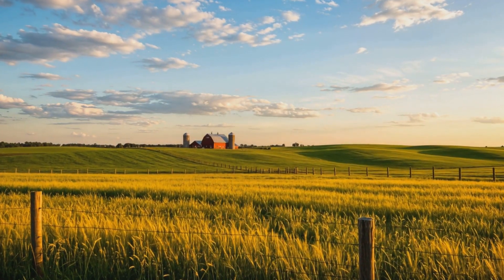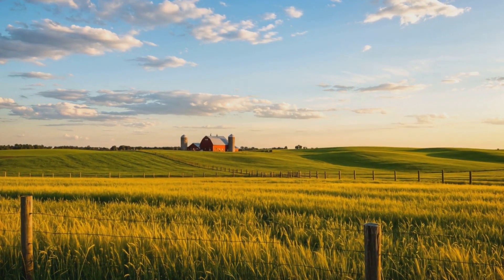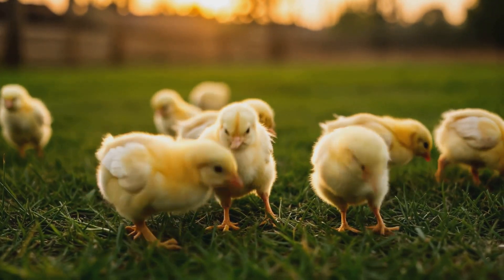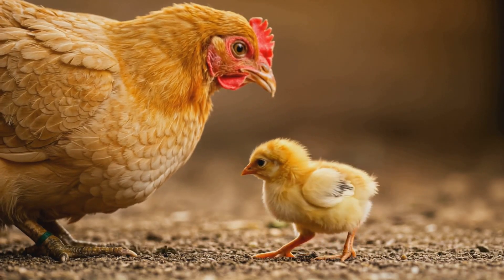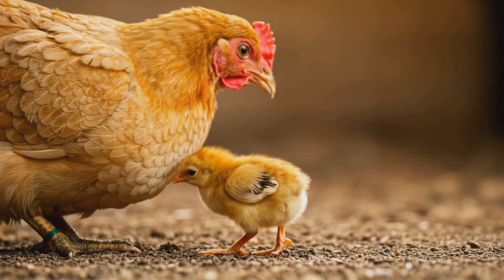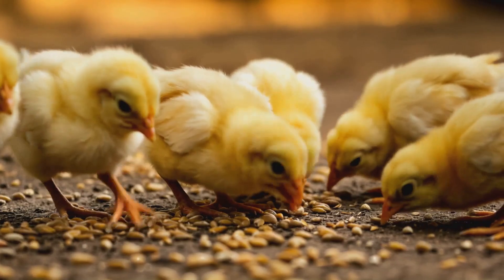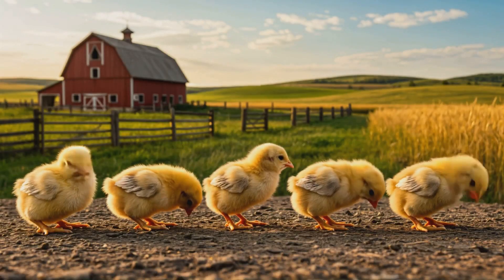Once hatched, the chick is weak and depends on its mother for warmth. Within a few days, it starts exploring and eating small grains or feed. Over the next few weeks, it grows feathers and gains strength.